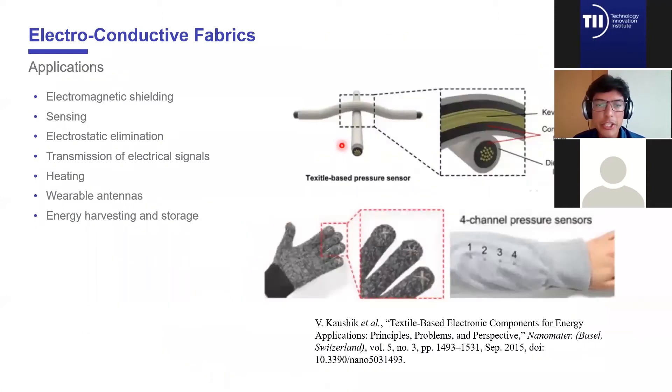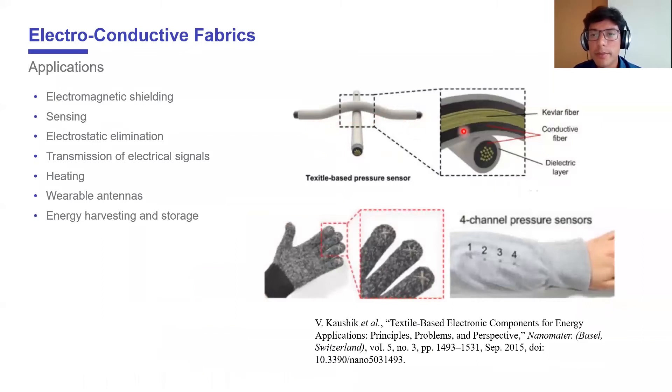They are used in many applications. The most common application is electromagnetic shielding, but they can also be used for sensing. For example, in the figures we have an example of a pressure sensor made with conductive fibers. In this case, the conductive fibers are inside the electric layer and by capacitive effect they can measure pressure. They are integrated into different elements like gloves or wearables. Other applications include electrostatic elimination, transmission of electrical signals, and heating.